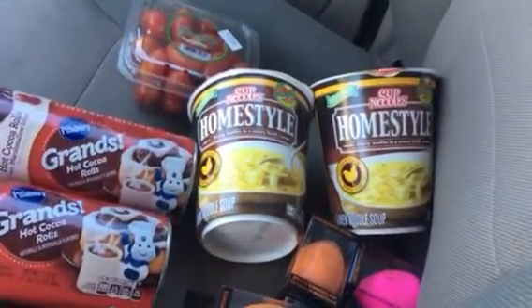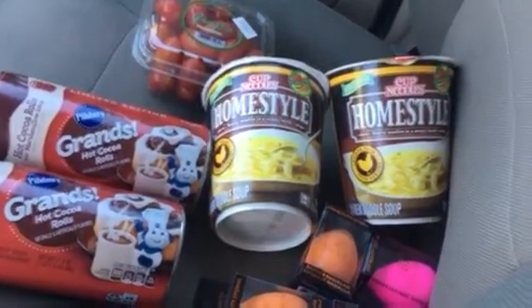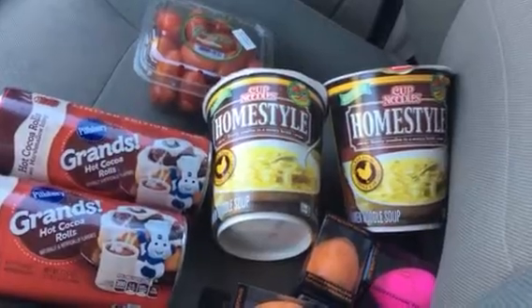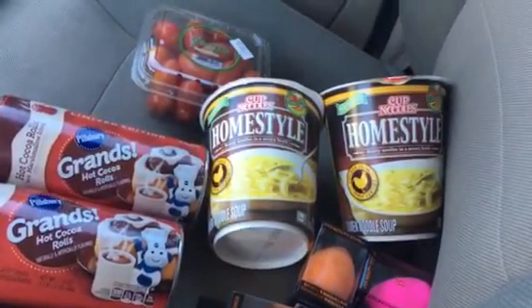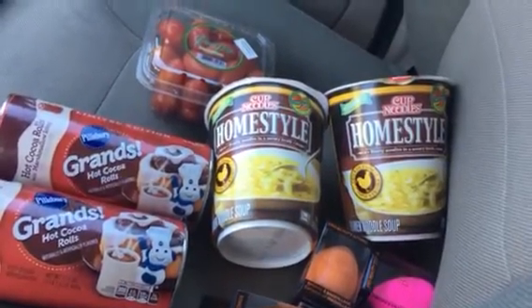and I also found some Minute Maid orange juice, which I had filmed a video last week but never posted it, again because between not having internet and my phone acting weird.